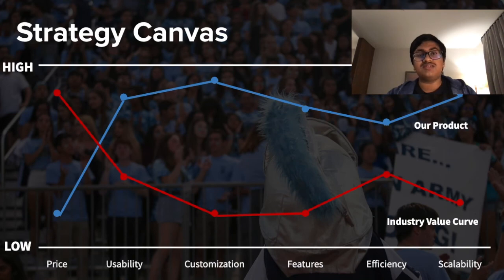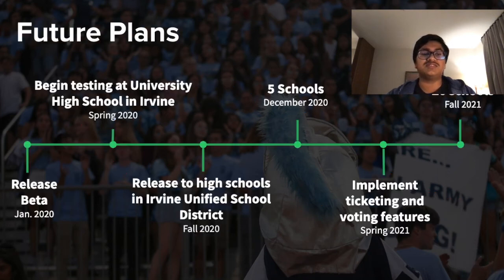Our main competitive advantage is our low price and high customization. This is due to the app template we already have, which allows us to keep prices very low while making each app very custom-tailored to each of the schools.